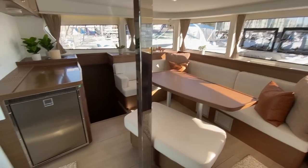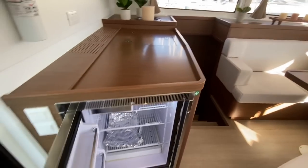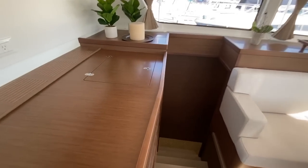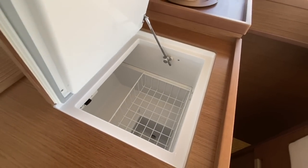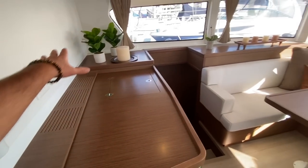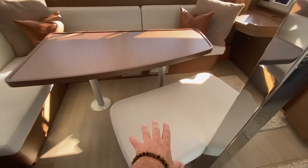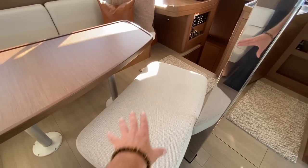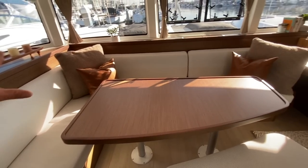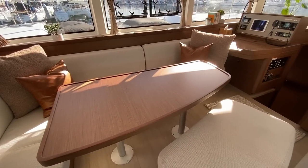It really incorporates that open feel. Directly across is this large Isotherm refrigerator with a small freezer compartment, and then a large top-loading freezer compartment as well — great use of space with all this countertop storage. Moving into the salon, we have a large storage area underneath the bench seat, and then the table with a full lounge if so desired.